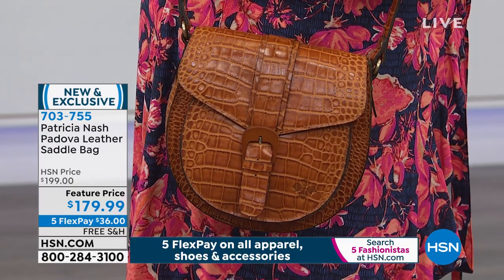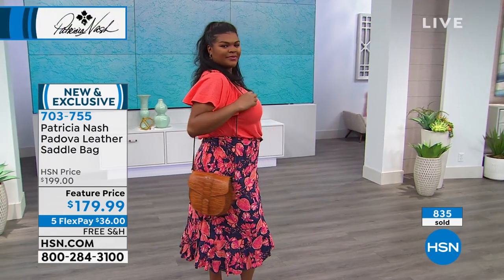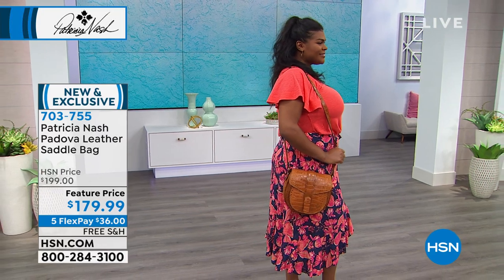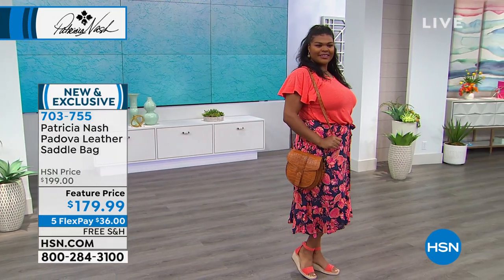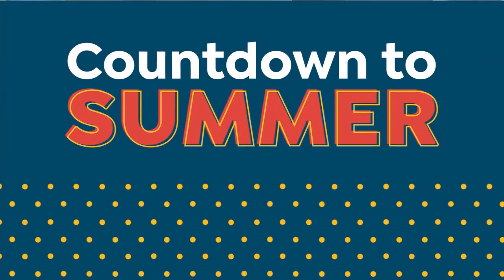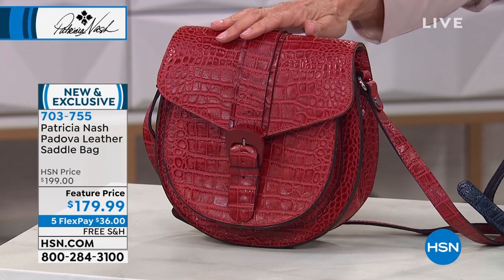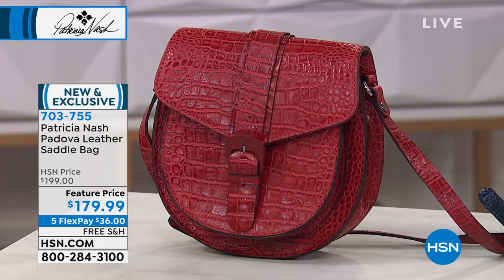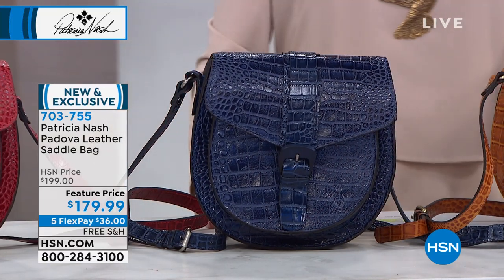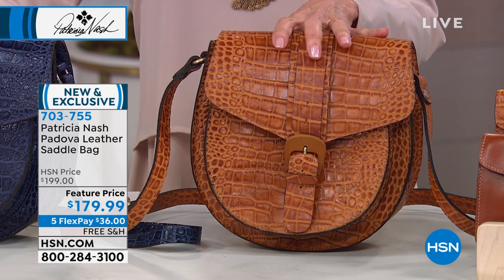So here we have Padova — over 800 sold, holy cow! I'm not sure how many we have left, but only about 600 remaining across all choices. It's this beautiful petite saddle bag with girly soft curves. All leather, all hand-burnished. We have three color choices: red with 150 remaining, gorgeous navy blue with 100 left, and this stunning cognac with about 300 left.